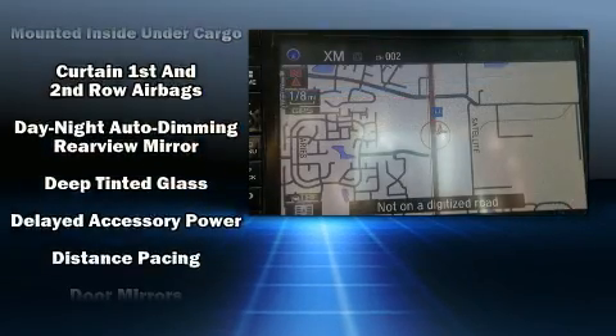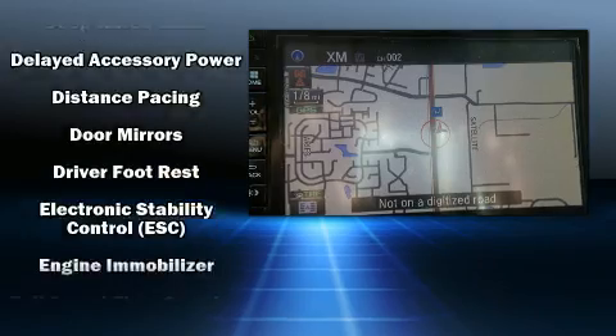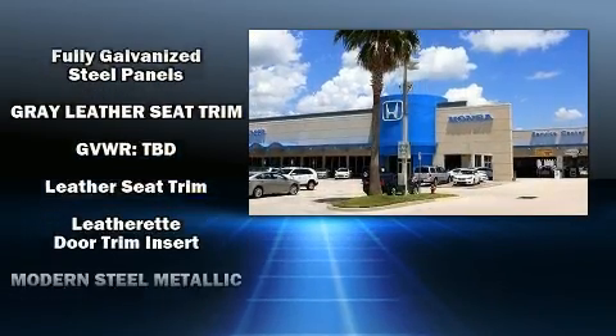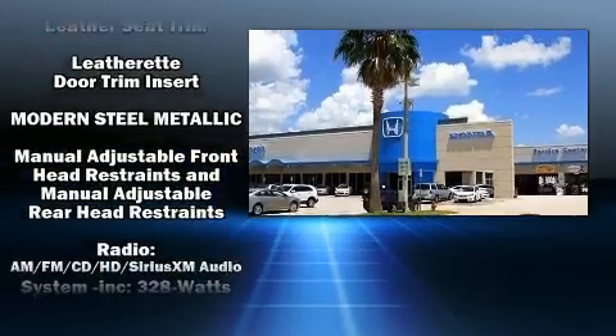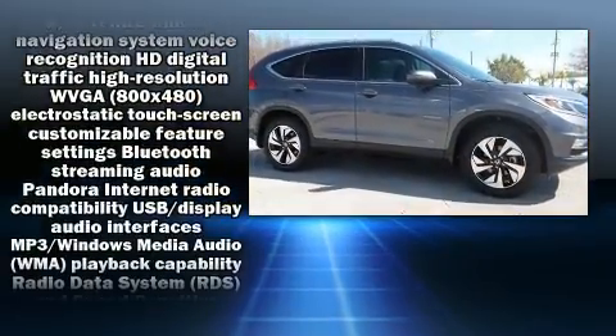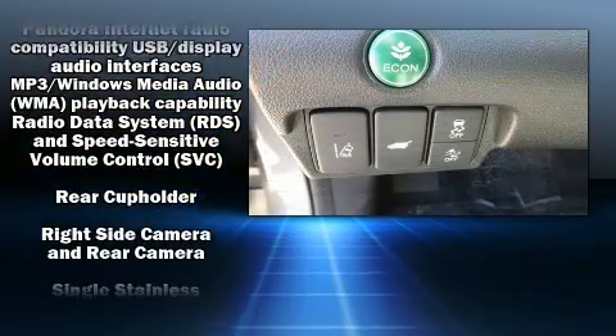Honda also prioritized safety and security with features such as Dual Front Impact Airbags with Occupant Sensing Airbag, Front Side Impact Airbags, Traction Control, Brake Assist, a panic alarm, and 4-wheel disc brakes with AVS.